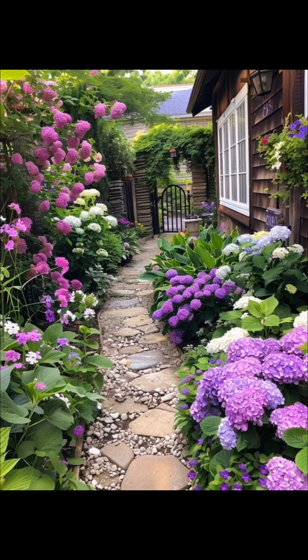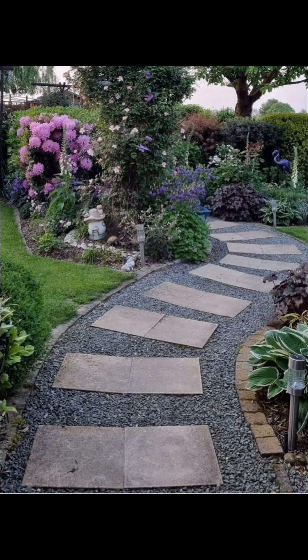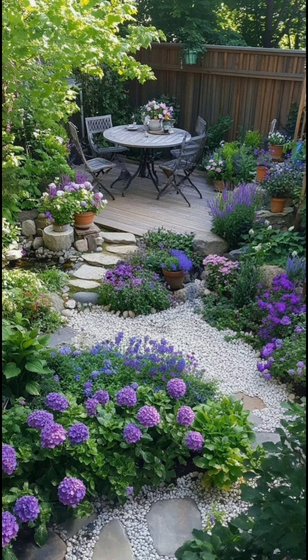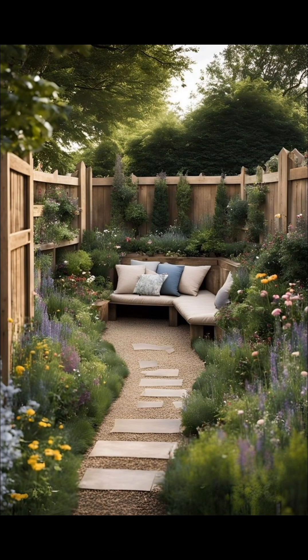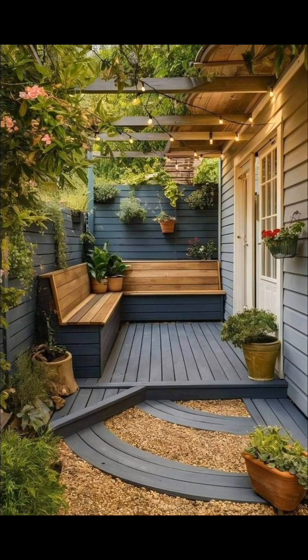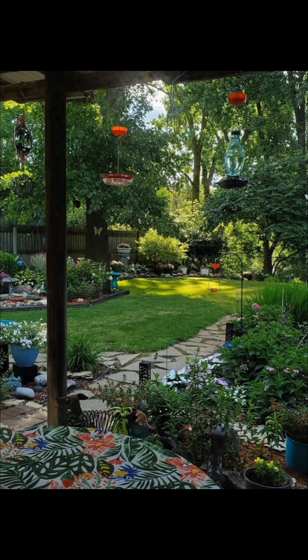Vertical gardens maximize space with wall-mounted succulent arrangements. Some popular succulents include aloe vera, great for skin care and easy to grow, echeveria, known for its rosette shape and variety of colors, and sedum, hardy and versatile, ideal for ground cover. Remember to ensure proper drainage, as succulents dislike sitting in water.